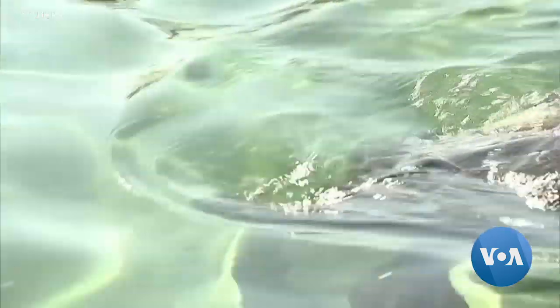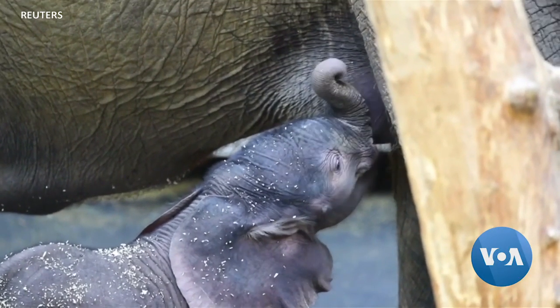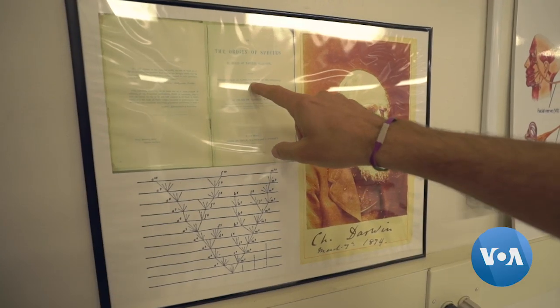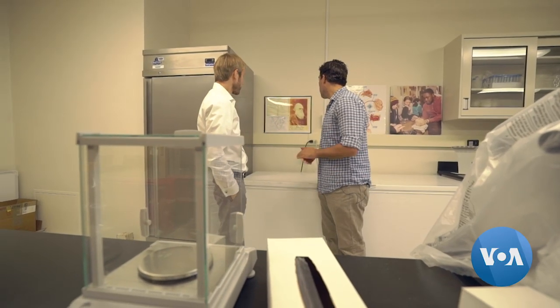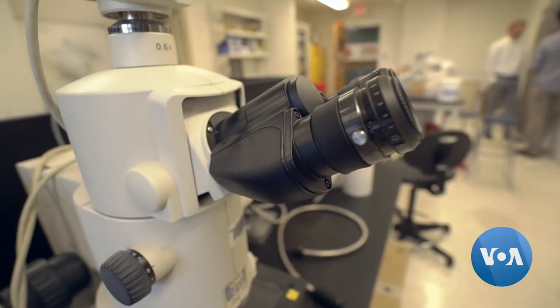Sometimes random genetic changes improve an animal's ability to survive, adapt and therefore reproduce in its environment. That's evolution. And scientists have known for a while that as animals evolve, their genetic code carries reminders of all those random changes over millions of years.